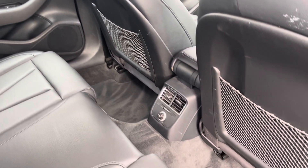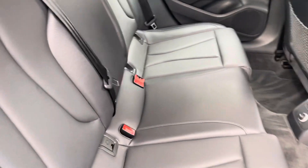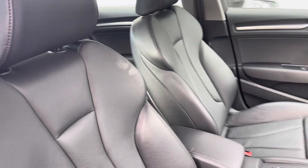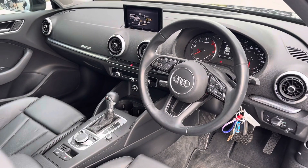Inside we've got a leather interior with mesh pockets for storage space. For the rear passengers there is also climate control to keep them comfortable. Moving to the front, we've got a multi-functional steering wheel, a 10.1 inch infotainment system and sport style seats.